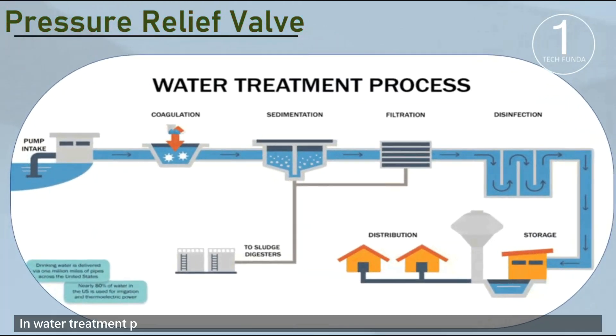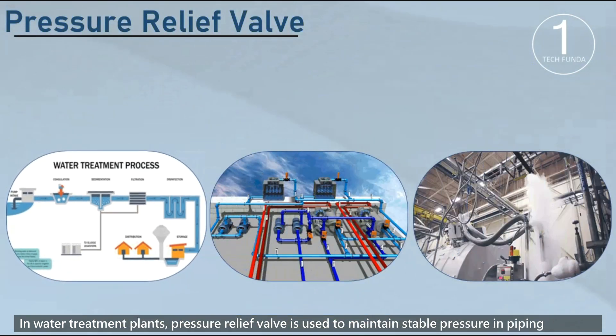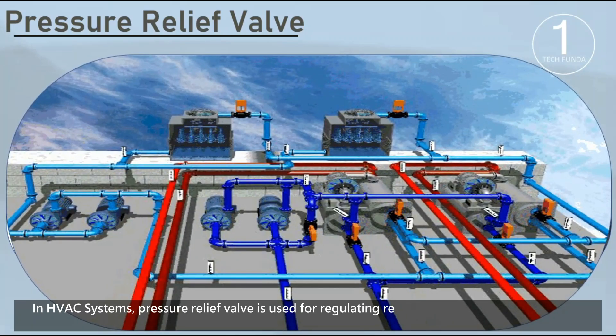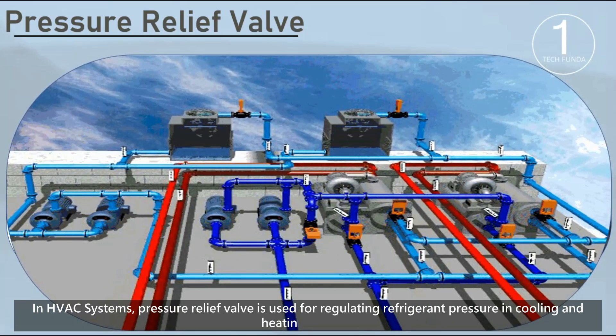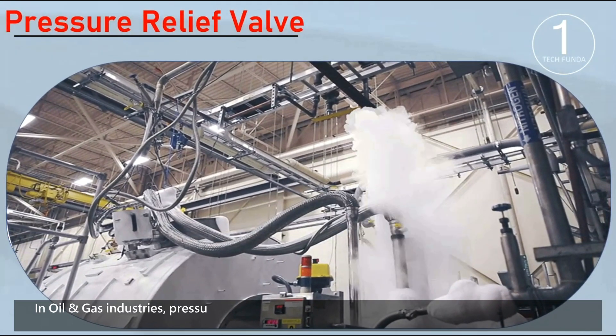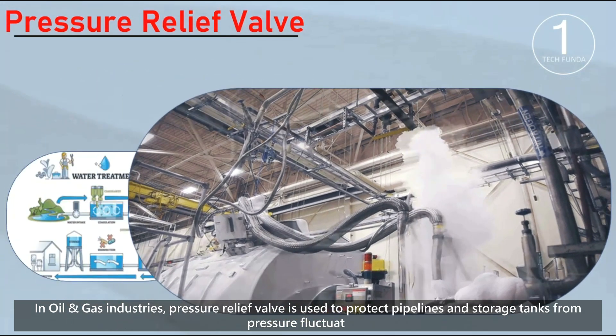In water treatment plants, pressure relief valves are used to maintain stable pressure in piping systems. In HVAC systems, they regulate refrigerant pressure in cooling and heating systems. In oil and gas industries, they protect pipelines and storage tanks from pressure fluctuations.